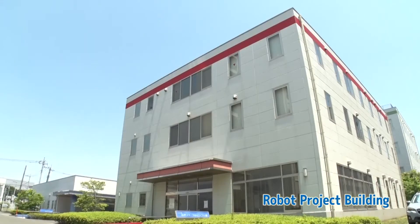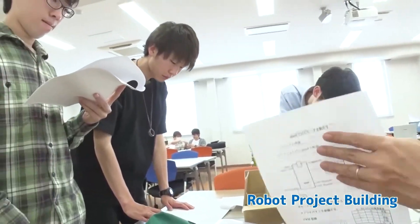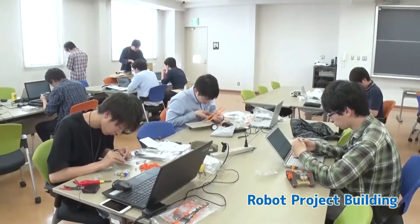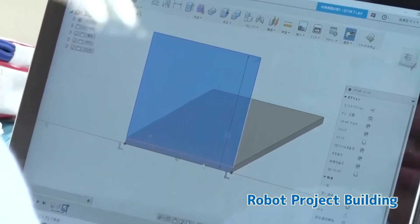The robot project building is a facility for hands-on classes and student projects. The spacious floor is designed with an awareness of a manufacturing site, where students work in groups.